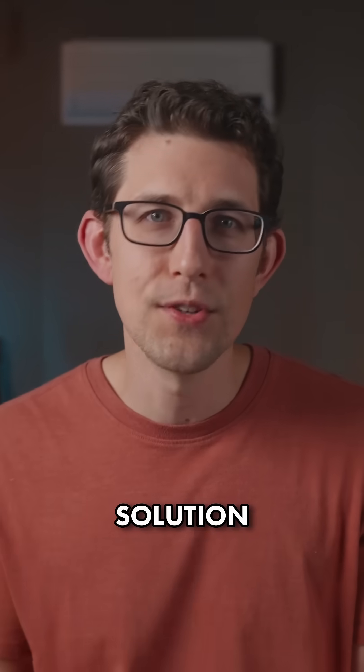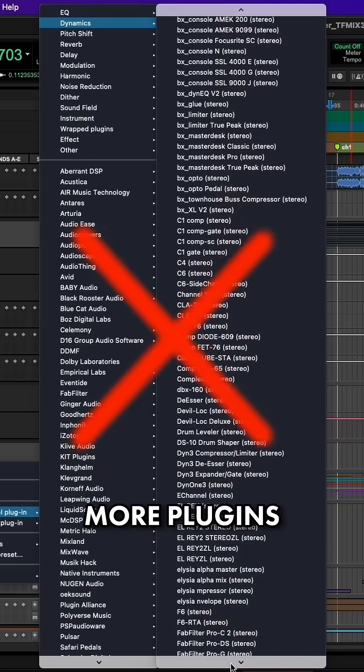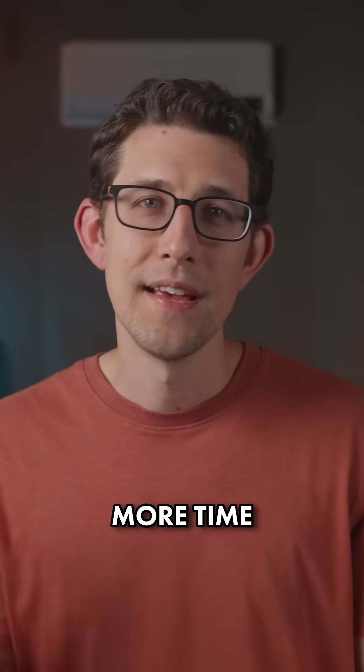Mixers, you are chasing the wrong solution. It is not about having more plugins, it's about having more time. Here's how to get it.